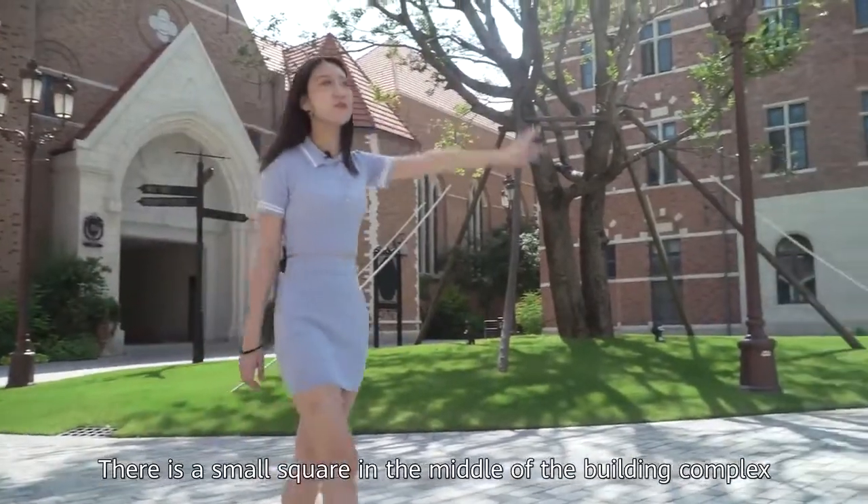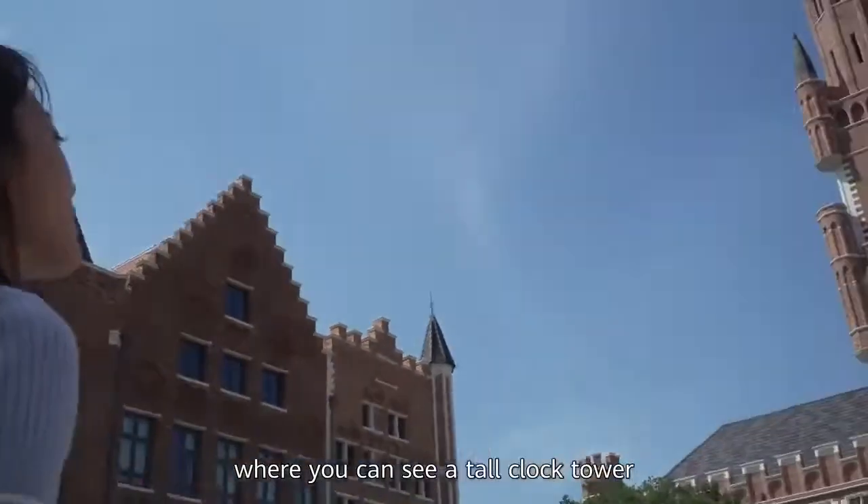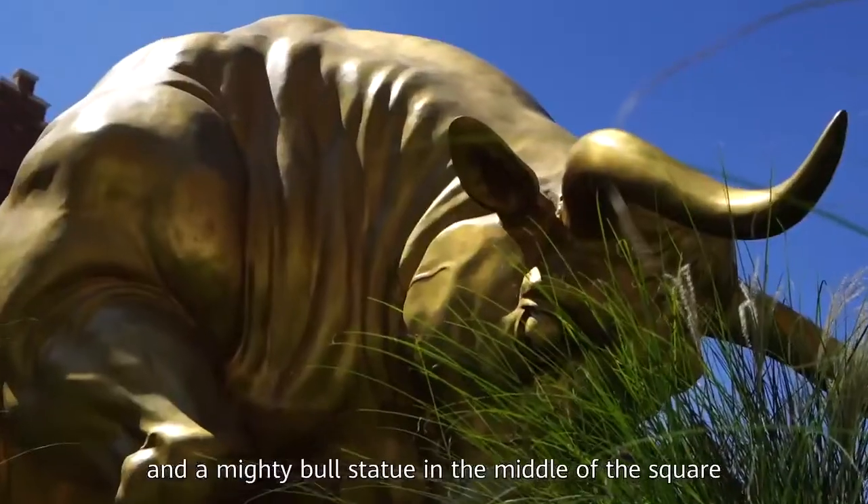There's a small square in the middle of the buildings, where you can see a tall clock tower and a bull statue in the middle of the square.